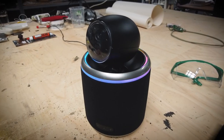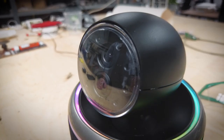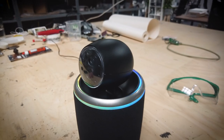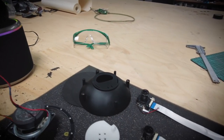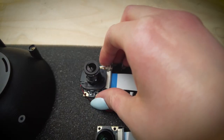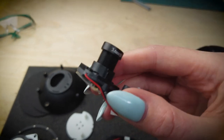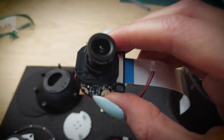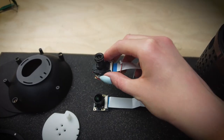During the first prototype, our hardware team managed to activate the two cameras and verify the functions of the infrared camera. We were also able to confirm that one of the motors — the one supposed to turn the camera left and right — was in fact too weak, and Serra also failed to record audio. But overall, we managed to put everything together in the final housing, which was a big success.